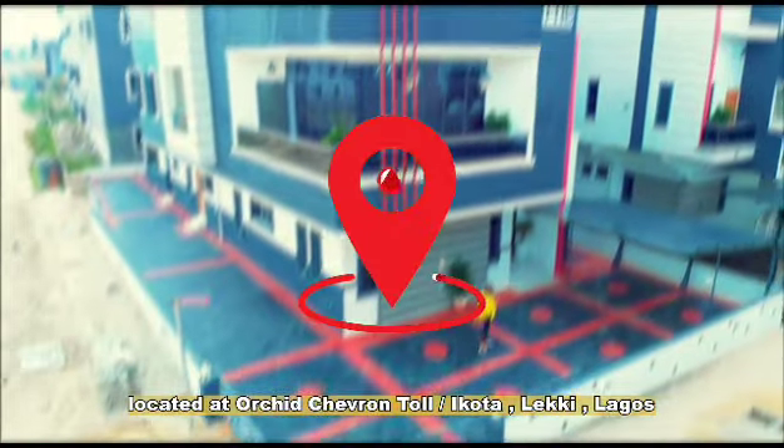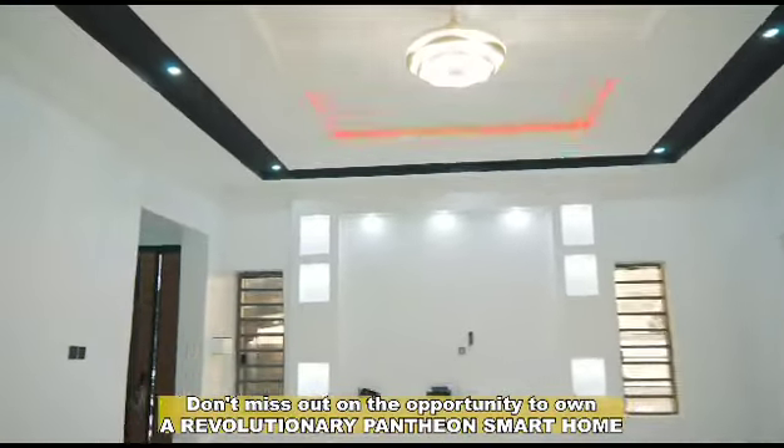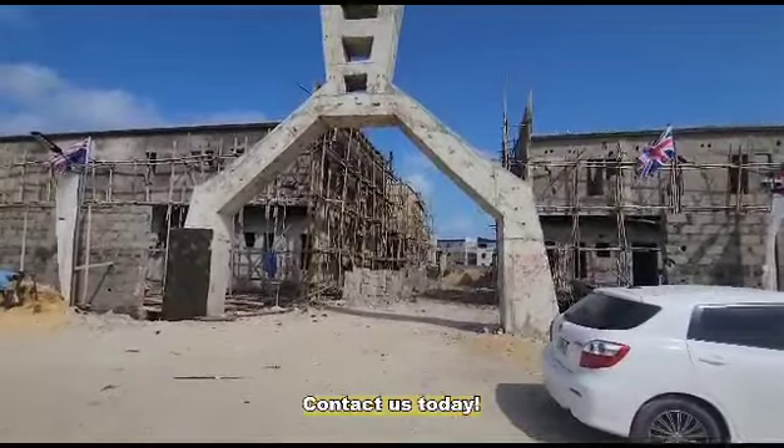Pantheon Smart Home Duplexes also offers 3-bedroom duplexes. Don't miss out on the opportunity to own a revolutionary Pantheon Smart Home. Contact us today!